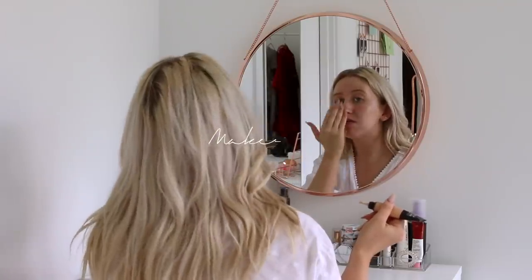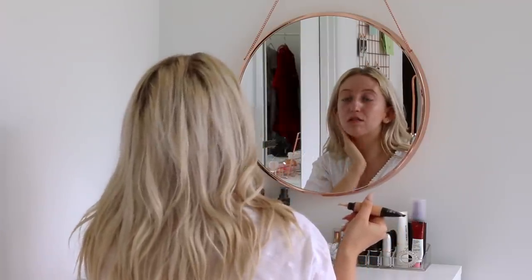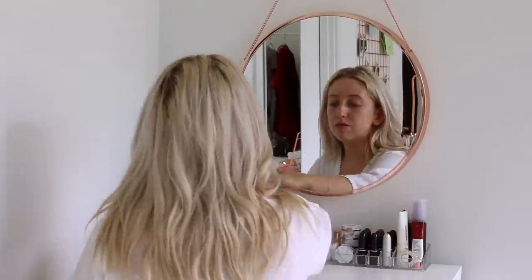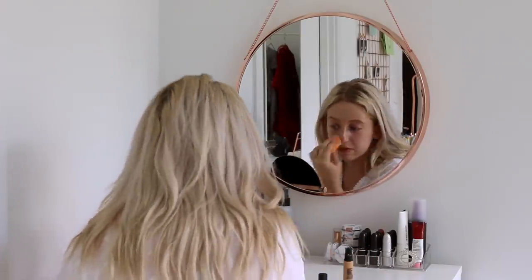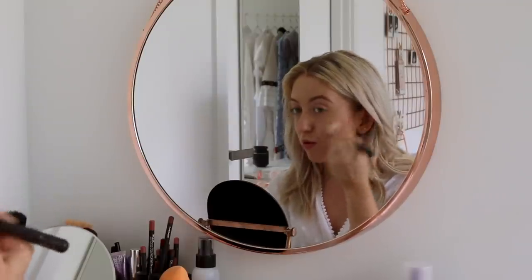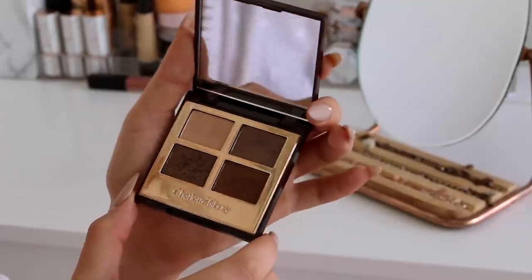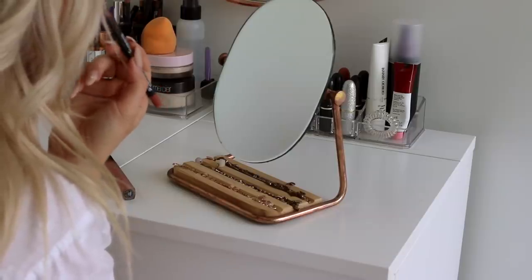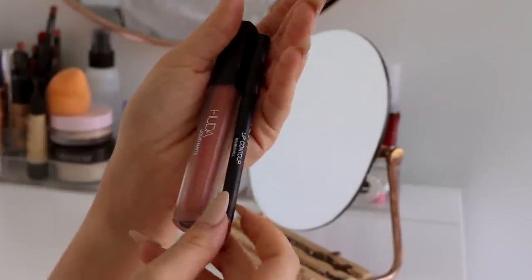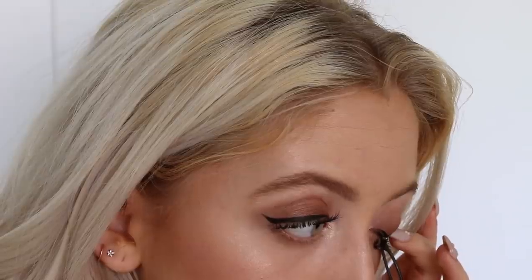Then it's time to do my makeup and I usually go for a very glowy look because I feel that it looks the best on me. I've also been obsessed with this lip combo from Huda Beauty — this is in the color Bombshell and I think it's so flattering and perfect for every day.